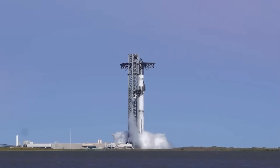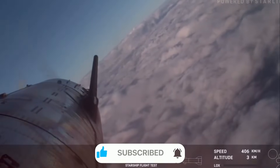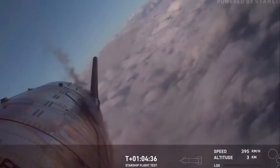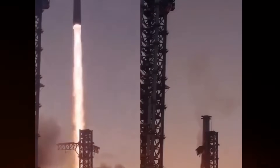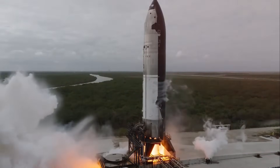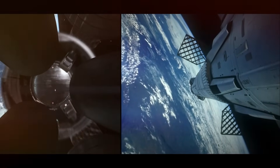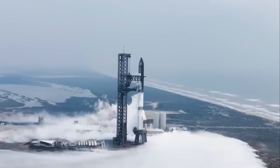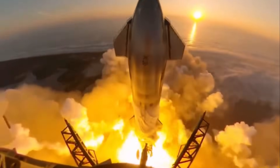The missing tiles on Starship represent more than just a technical experiment — they're a symbol of SpaceX's approach to innovation. While other aerospace companies might spend years running computer simulations and ground tests, SpaceX believes in learning through real-world experience. Each test flight provides data that no simulation could predict. As we look ahead to Flight 7, these modifications raise both excitement and questions: will this new approach prove successful? Three years ago, the idea of gaps in a heat shield would have seemed absurd. Today, it might just be the key to making regular space travel a reality.